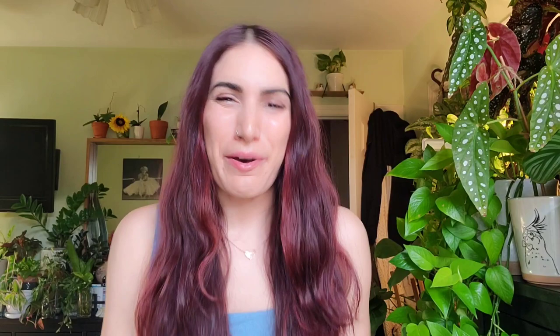Hey plant fam, welcome back to my channel! If you are new here, my name is Jocelyn and this is my jungle. If you're not new here, thank you for coming back — things get weird sometimes, but I appreciate you for being here. Don't forget to subscribe and hit the notification bell so you don't miss any of the weird stuff that goes on here.